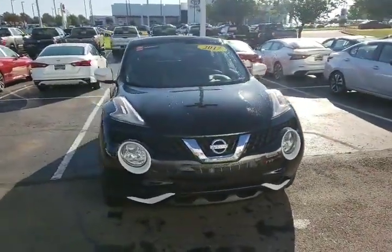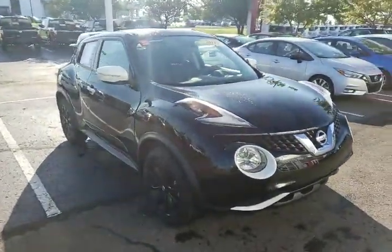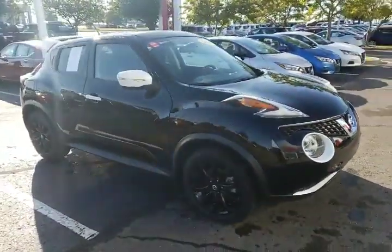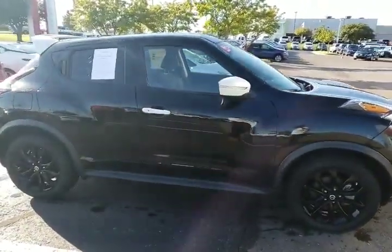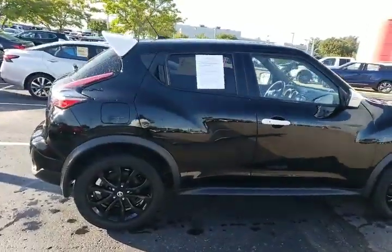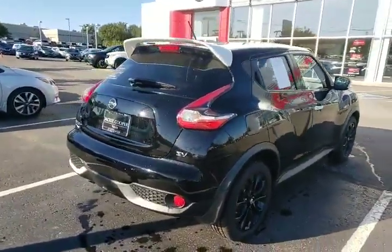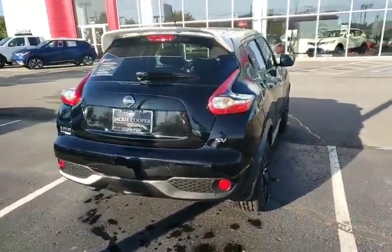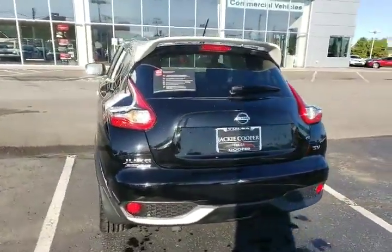Good morning Rebecca. I received your inquiry into this Juke here. This is the Black Pearl Edition 2017. It's an awesome looking vehicle. You have great taste obviously because this is a rare Juke. You don't see too many Black Pearl Editions on the road.